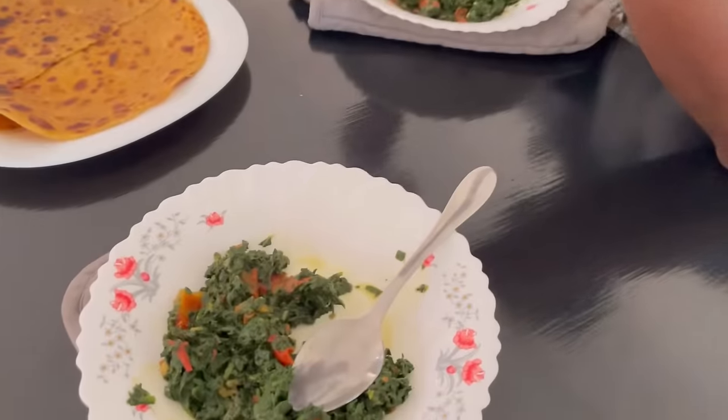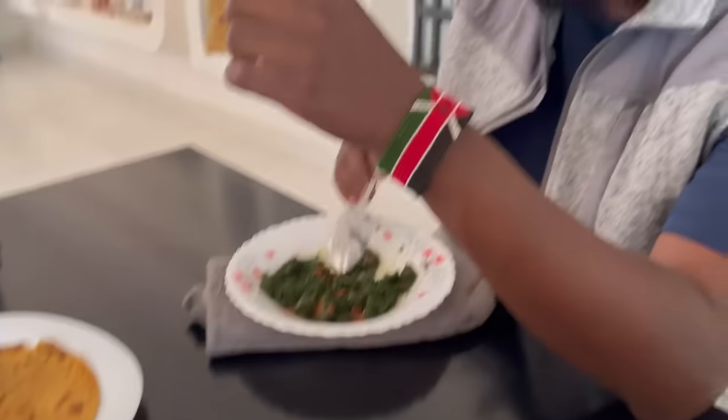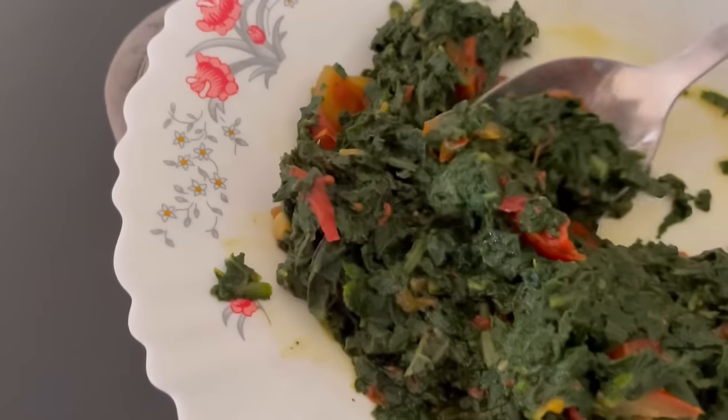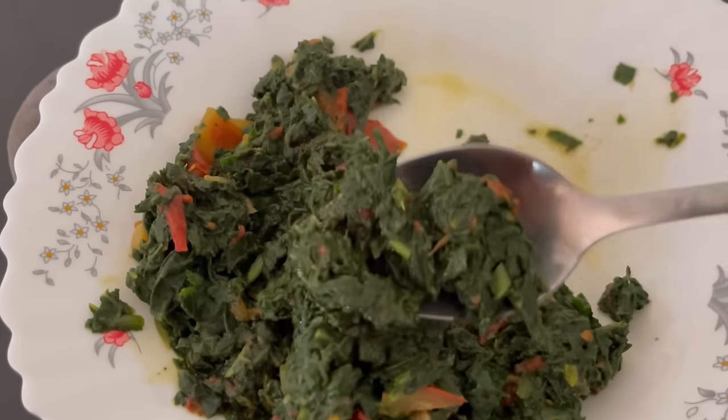Tonight I'm making some mashed potato, so that'll go nicely with the pumpkin leaves. I'll probably make a little gravy to go on top for the kids too, for the potatoes. It definitely goes well with ugali.